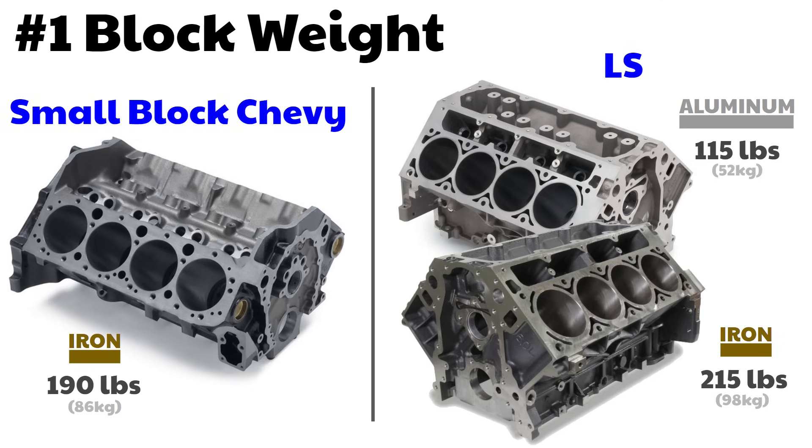Reason number one: block weight. The aluminum block on the LS is about 75 pounds lighter than the iron block on the small block Chevy. The small block Chevy iron block is a little bit lighter than the LS iron block, but I'm going to show you in reason number two why the LS iron block is still so much better. The aluminum also dissipates heat much better than iron, requiring a smaller radiator. And remember, this 75 pounds is just for the block — there are other things about the LS that make it lighter.